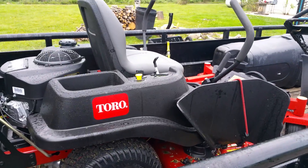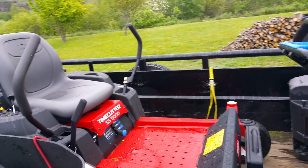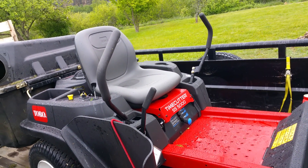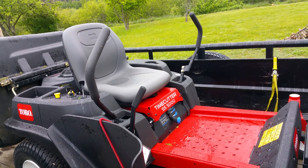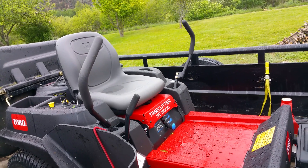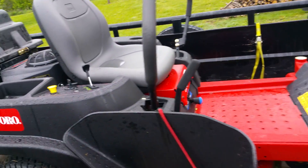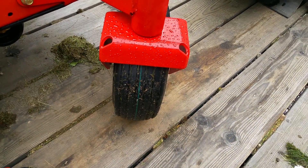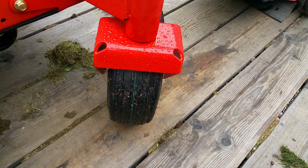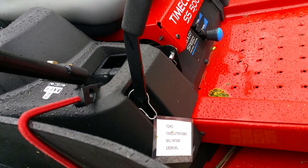Now last year I bought a Toro, supposedly brand new, and I was excited, I was in a hurry. I just wanted a zero turn; I didn't investigate it at all — I didn't feel there would be a need to. But what I can tell you is that this mower has the strips, it has all the tags — that thing didn't have any of that on it.